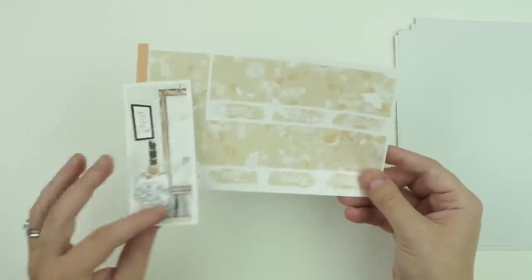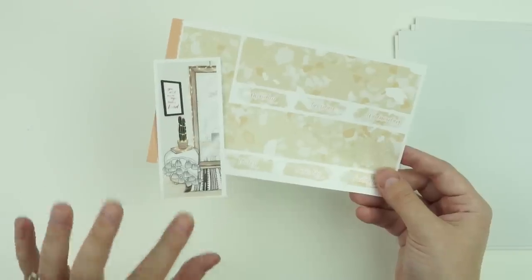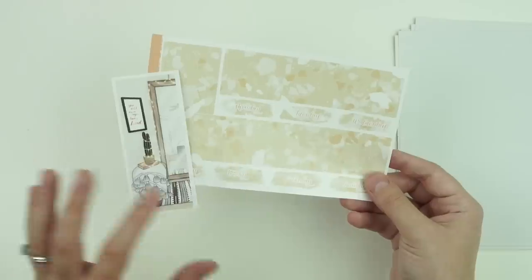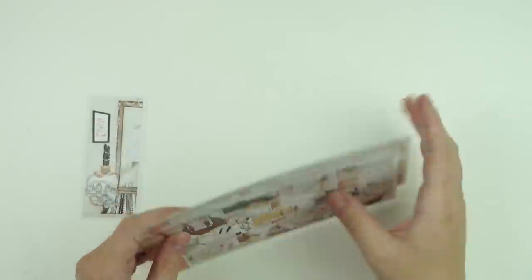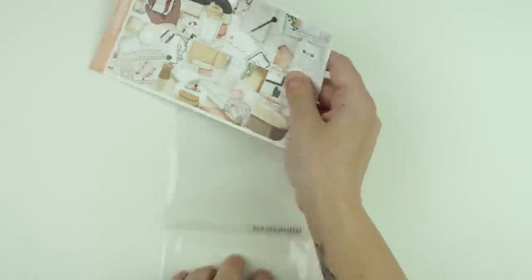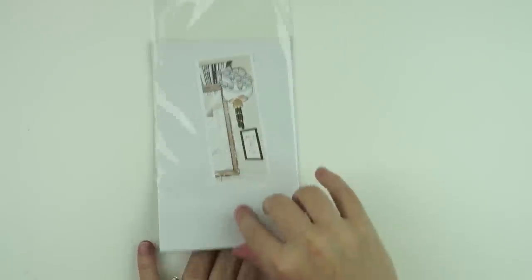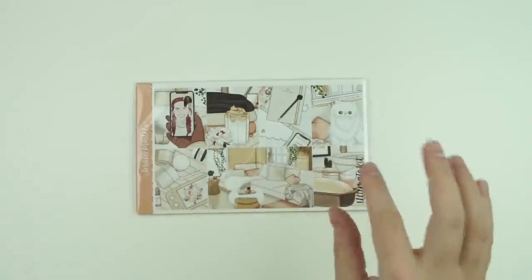Look how pretty that's going to look with that bottom washi — I am all kinds of here for it. The extra in both the mini and the ultimate kit is a tall box. I am using all three of the kits released this week — no doubt. Sometimes kits get bumped when new art comes out but these ones I am 100% using, so you'll for sure see plan-with-me's using these.